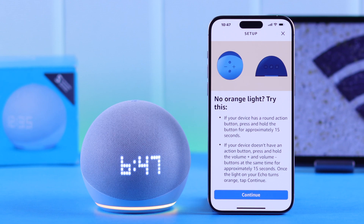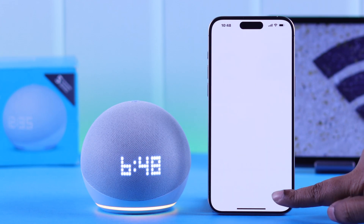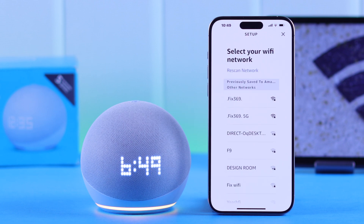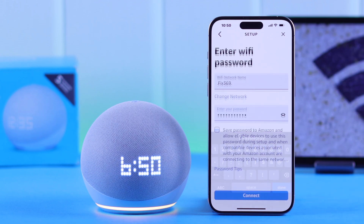In setup mode, follow the instructions in the Alexa app. Tap Continue, press Yes, and tap on your Echo Dot's name. It will search for Wi-Fi networks. From the list, you can reconnect to your previous network or connect to a new one — just tap on it, enter the password, and connect.